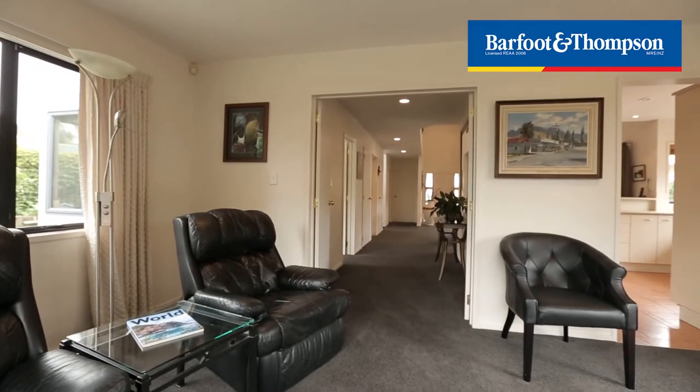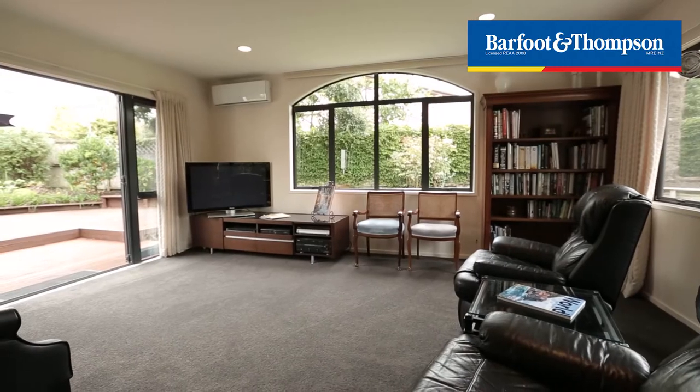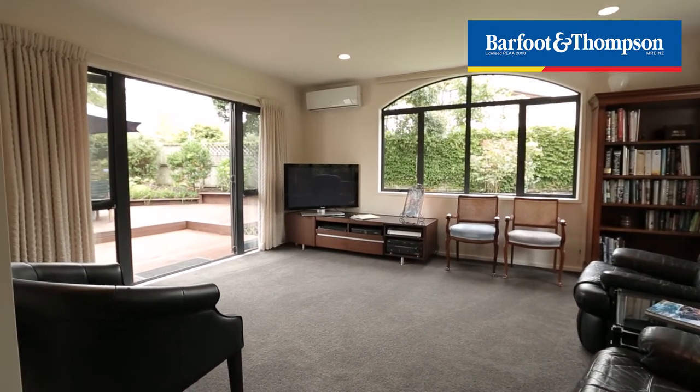Leading off the main living area you'll discover this second lounge which is an ideal family room, or just that separate room away from the hustle and bustle of the home.